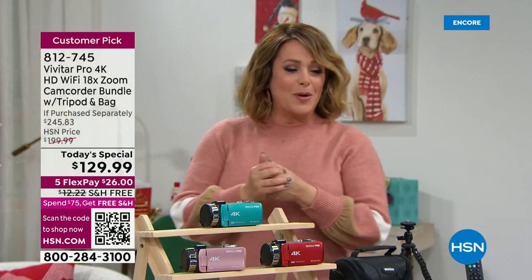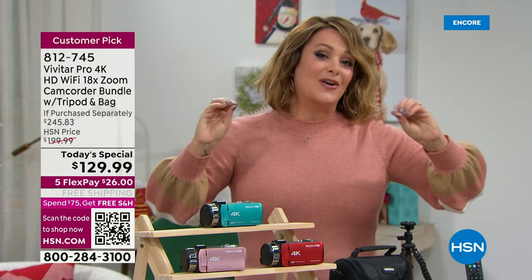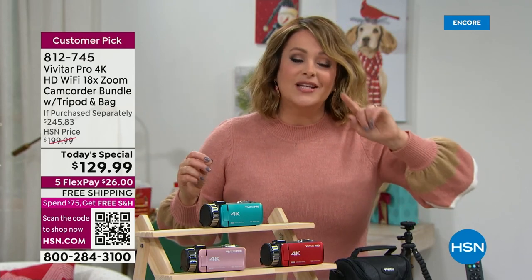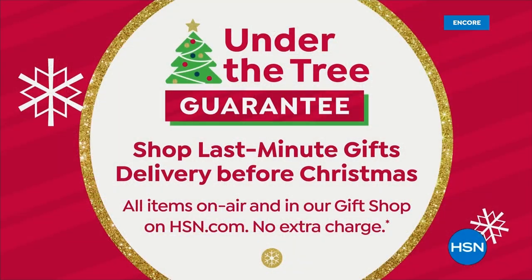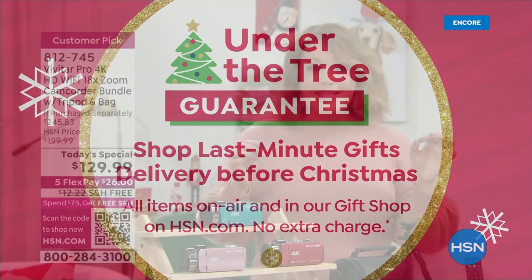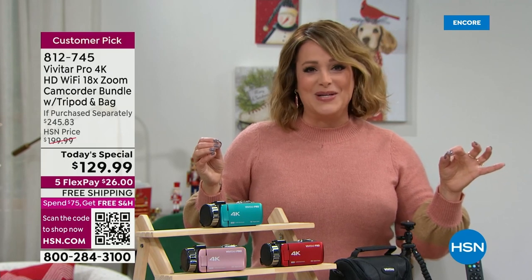812-745 is your item number. You're only paying $26 to get it home. The best part is this is the only item today that we are still guaranteeing on-time, under-the-tree delivery before Christmas. Everything's on 5 Flex Pay. Make sure you open up this bundle first on Christmas Day, because you want to preserve all those amazing memories.